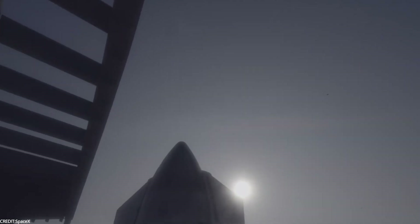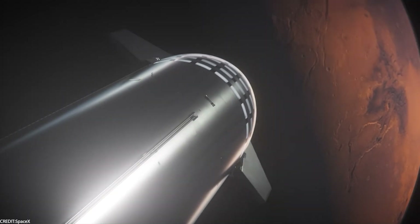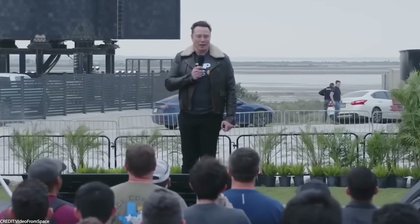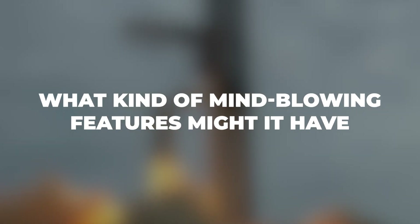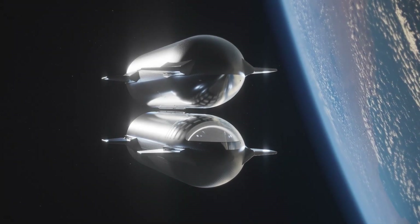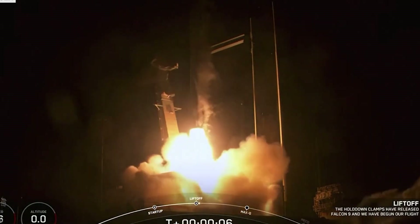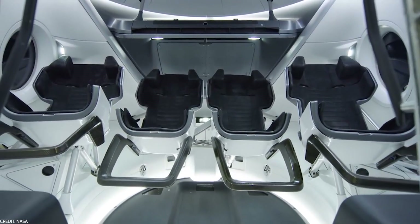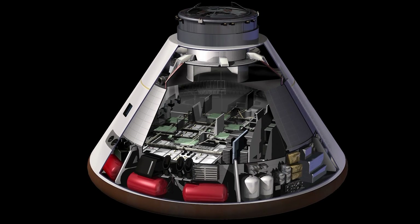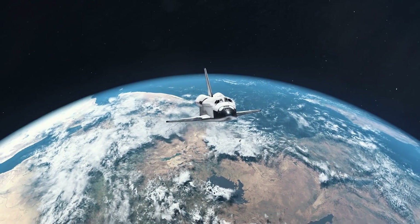The SpaceX Starship is like a portal to a whole new era of interplanetary exploration. Imagine a massive rocket sparking dreams of ferrying crowds to Mars on a six-month adventure. But beyond this epic vision, what's actually inside this sleek beast? When we talk about spacecraft, we usually picture the tight capsules from the Apollo missions or the Soyuz and Dragon crafts — functional, sure, but hardly cozy.